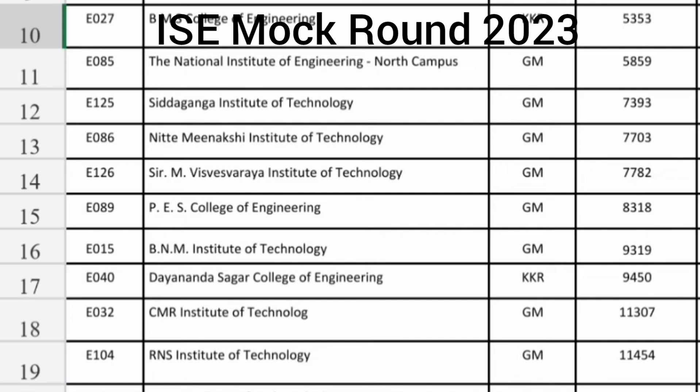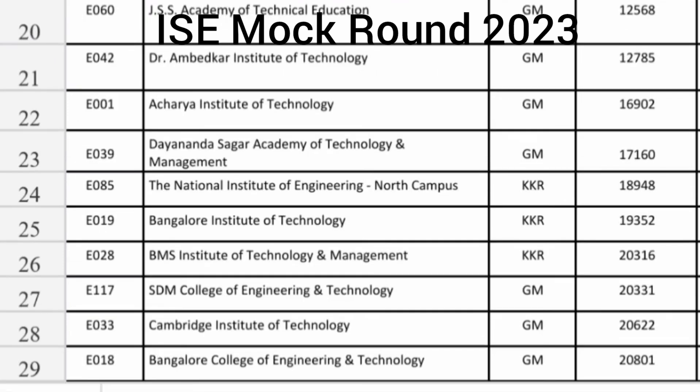CMR IT Information Science you are getting up to 11300 — quite a good option. RNS IT ISE is also 11455, so both are decent options. GSS Academy of Technology is around 12568 for Information Science, and Dr. Ambedkar Institute of Technology around 12700. Acharya Institute of Technology around 17000 general merit seat. Dayananda Sagar Academy of Technology and Management is also a decent option at around 17160, and NIE North Campus KKR seat around 19000.